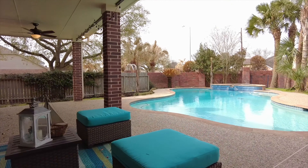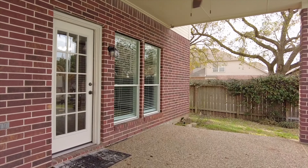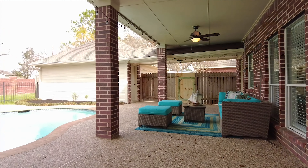The exterior of this home is beautiful — all-brick elevation with gutters all the way around the house and a sprinkler system, a covered patio, an in-ground pool, and ceiling fans. What a great place to relax with friends and family.